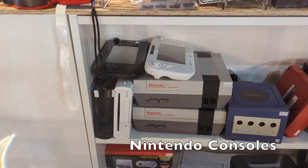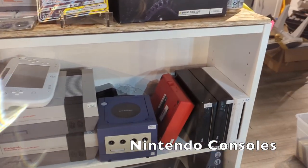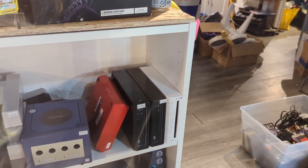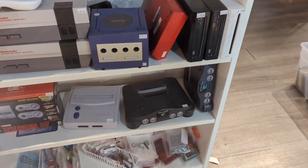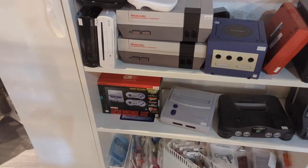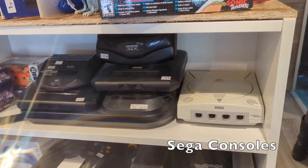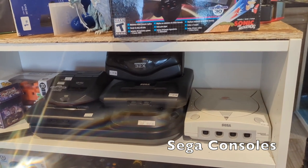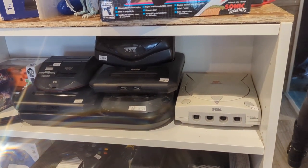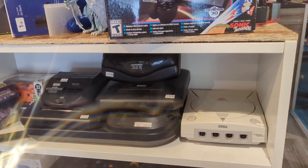Then they have their Nintendo consoles: some Wii U, an original Nintendo Entertainment System next to a GameCube, a Wii Mini, and three Wii systems. Down here they have two N64s, a Super Nintendo Jr., and a Super Nintendo Classic Edition. Over here is their Sega consoles: I see a Sega Dreamcast, Genesis 2, Power Base Converter, 32X, and a Sega CD2 which looks like they had a new laser installed.